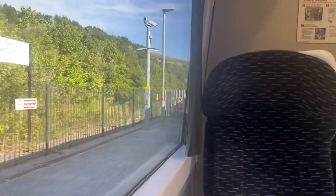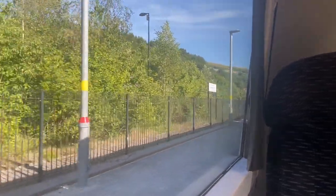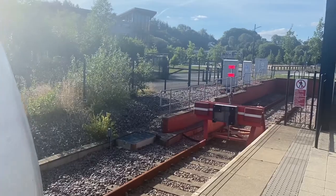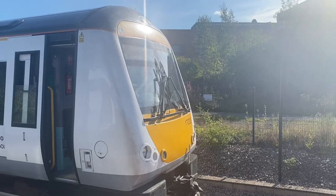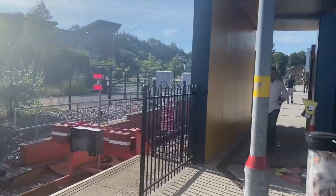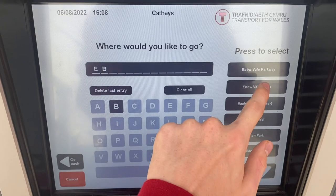Ebbw Vale Parkway was the penultimate stop, a really uninspiring little station surrounded by bushes. But I have got a video of Ebbw Vale Town, and this is where our journey ends. I actually really enjoyed this journey. The scenery wasn't great — I give it a 6 out of 10. But the train itself, in terms of ride quality, sound quality, and comfort, was brilliant. I think I could have sat in it for much longer without being uncomfortable, so that gets an 8 out of 10.